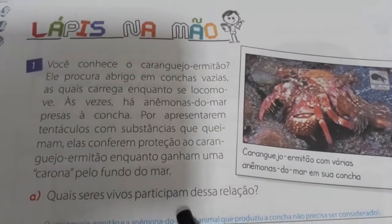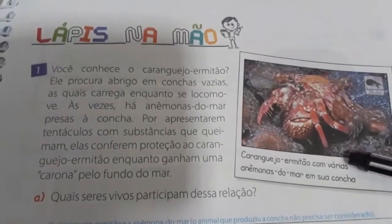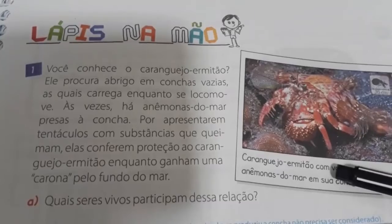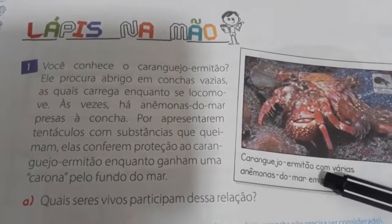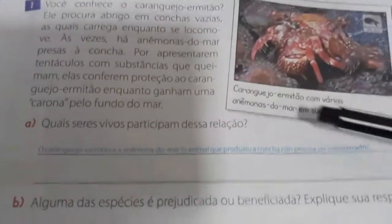Quais seres vivos participam dessa relação? Nós temos dois seres vivos: o caranguejo ermitão e as anêmonas do mar. Então vocês vão colocar aí pra mim. Vamos pra B.